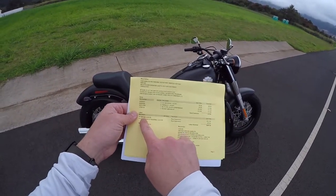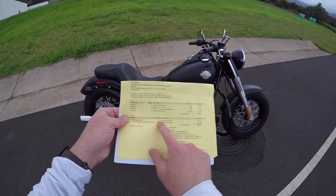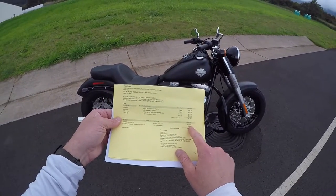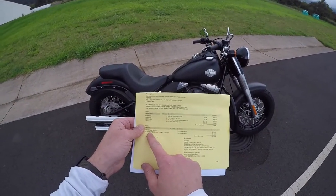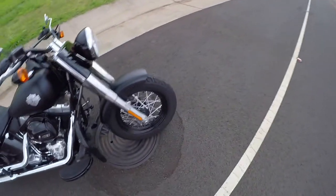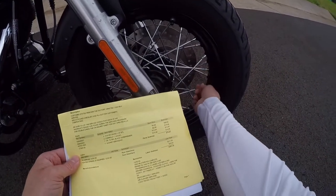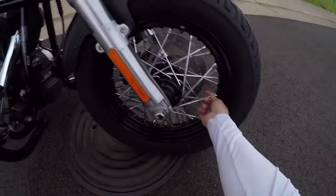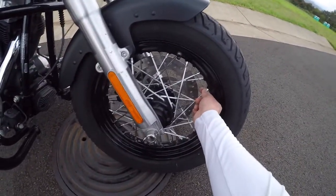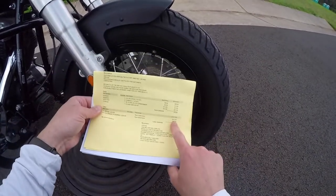Labor is where they get you. The thousand mile service itself — going over the entire bike — was two hundred and seventeen dollars. Then they tighten the spokes if equipped. As you can see, this bike has spokes, and they go through every one and tighten them. The spoke service was forty-nine fifty.